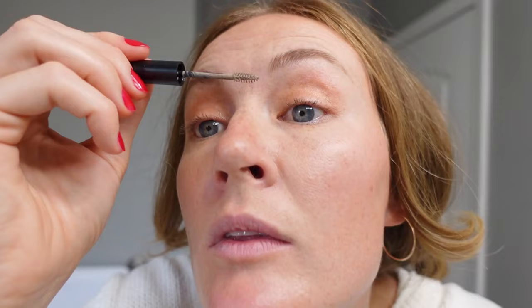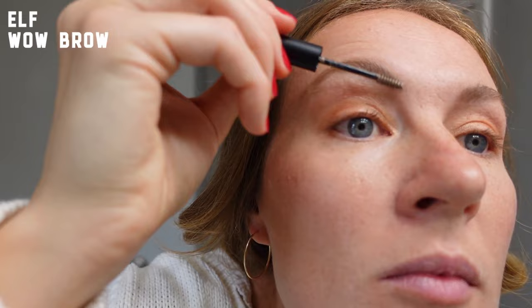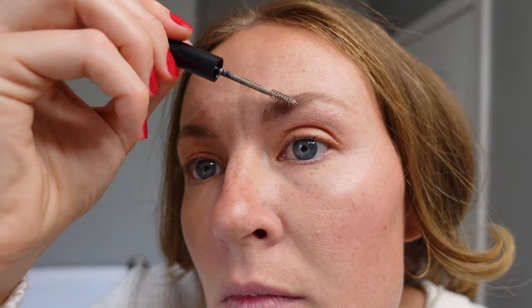I don't typically use eyebrow gel but every once in a while I get back into it, and right now I'm giving it another go. This is the first time using this brow gel — I've been using it about a month. It's a tinted brow gel in the same color as my eyebrows and it just gives them a little more volume.